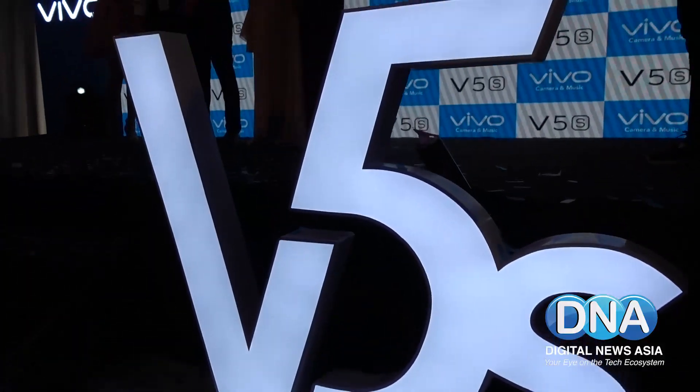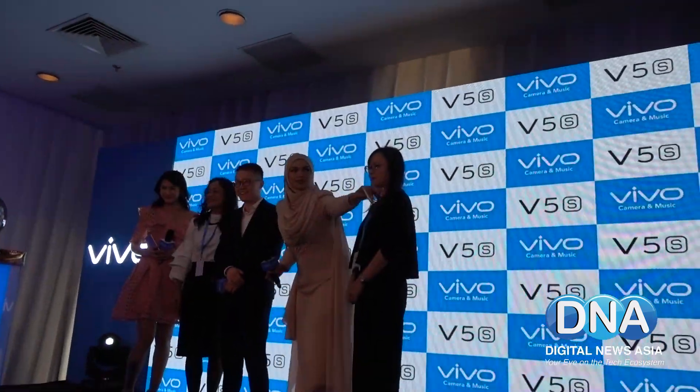The Vivo V5S will come in three colour options: matte black, gold, and rose gold. It will officially go on sale in Malaysia on May 10th for RM1,299, or roughly 300 USD.